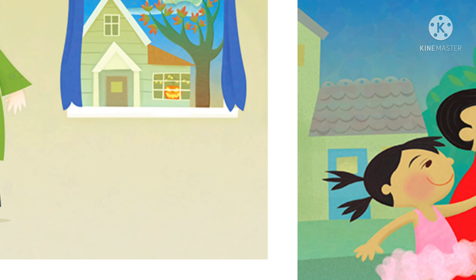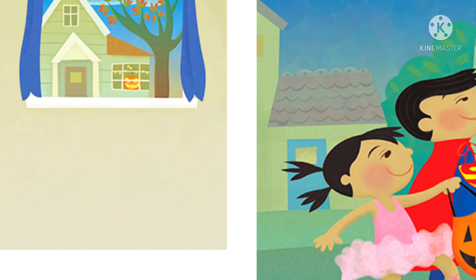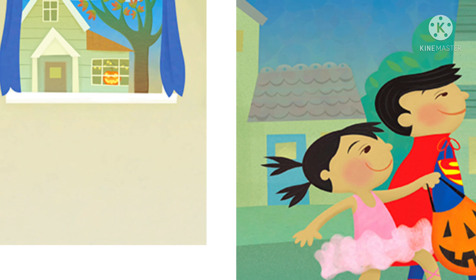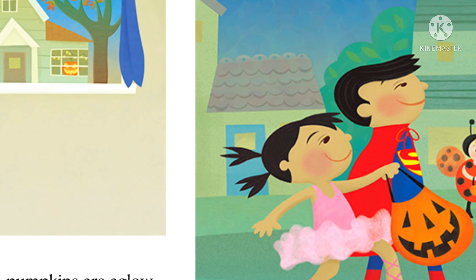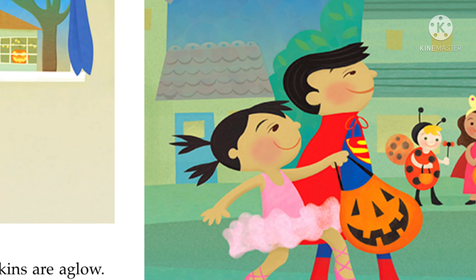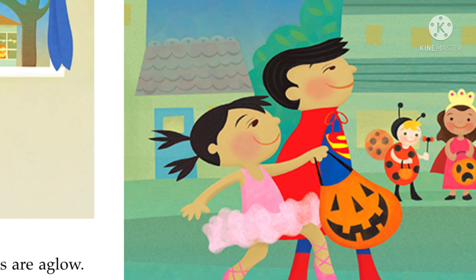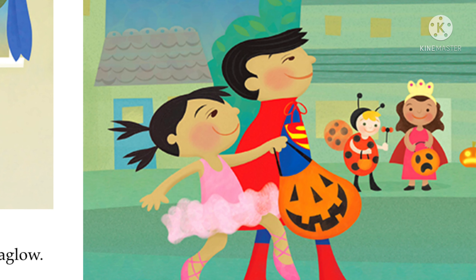A is for Angel. The angel is all ready! Have you finished your apple? Asks her aunt. Then away we go! B is for Ballerina. The ballerina bounces along beside her brother. What a big bag she carries!